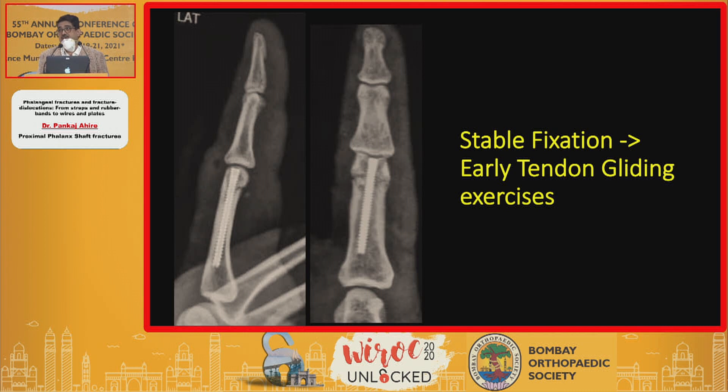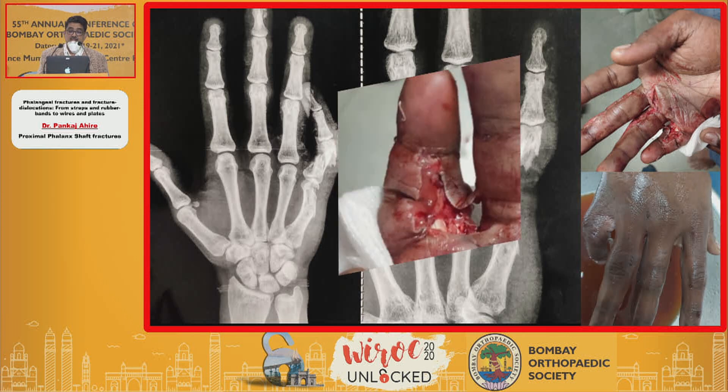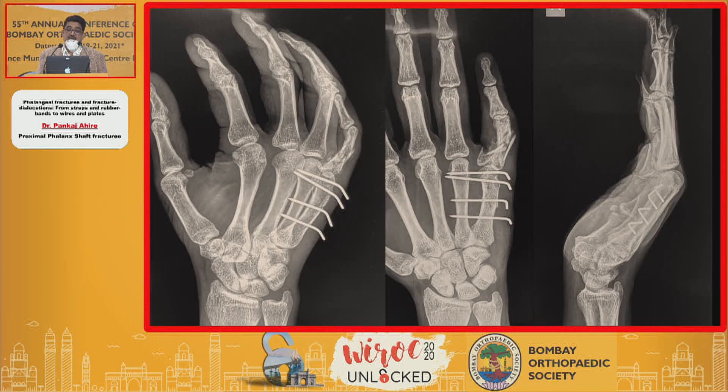This allowed stable fixation for the purpose of treating the tendon injury and going ahead with extensive tendon rehabilitation. Not so lucky this time — this was a motorcycle accident that came at the peak of the COVID pandemic. This open wound on the volar side had the flexor tendon actually going through the fractures; it was interposed, and the pulley structure was completely destroyed.